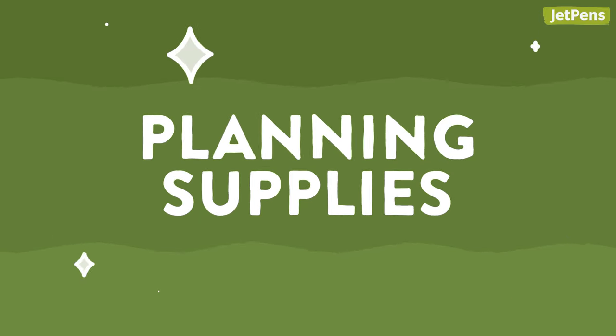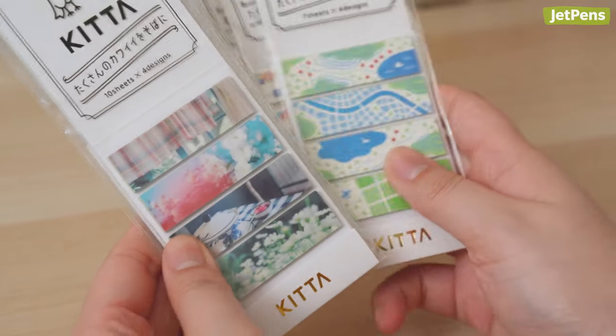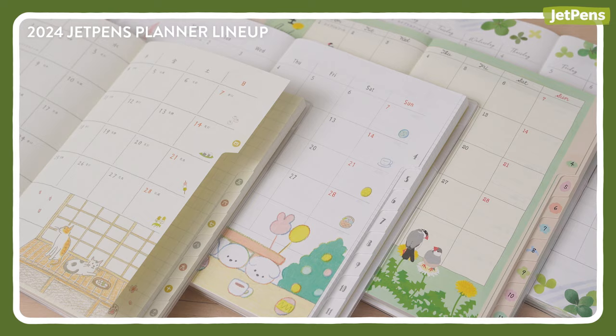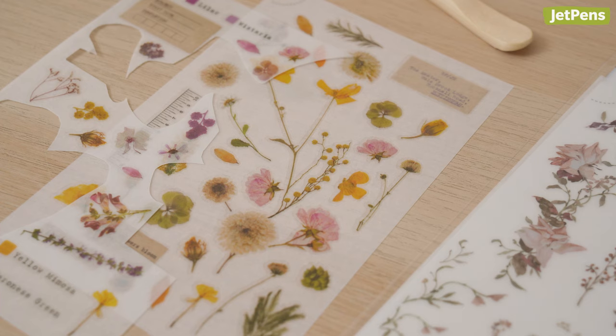Planning Supplies. Planner users don't need an excuse to get fun, practical stationery. Our planners video playlist, linked in the card, contains recommendations for specific planners, and the following products will work no matter what you're currently using.